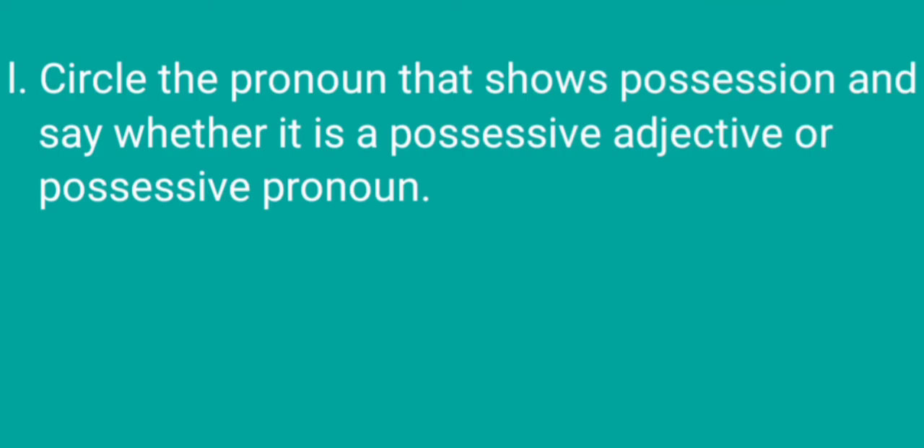Hello all of you. Welcome to my channel. In this video we are going to see some exercises related to pronouns. Here we will see the first portion: circle the pronoun that shows possession and say whether it is a possessive adjective or possessive pronoun.